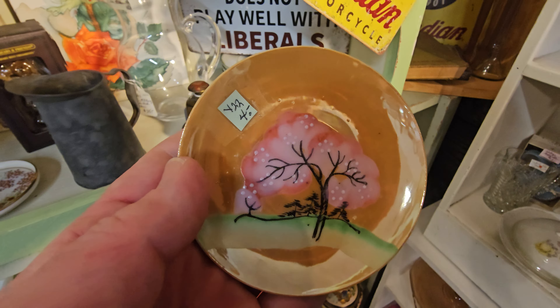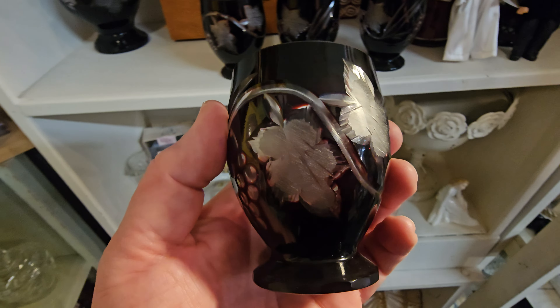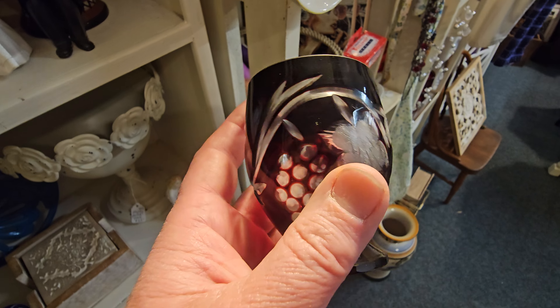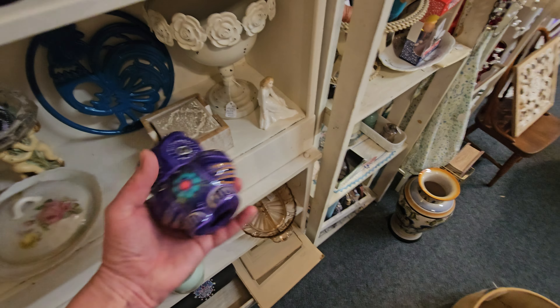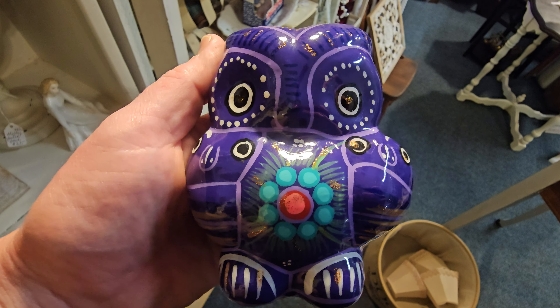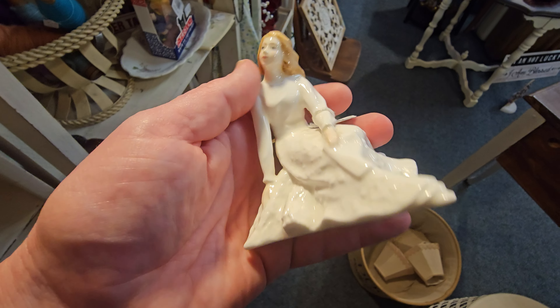Add these little miniature plates to your collection. Y'all know I love my glassware — look at these little wine glasses, probably crystal and etched. How cute is that? For the owl lovers on my channel — probably made in Mexico. And 'Across the Miles,' look at that.